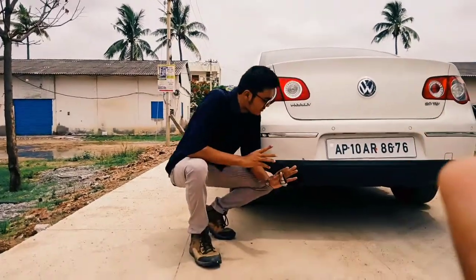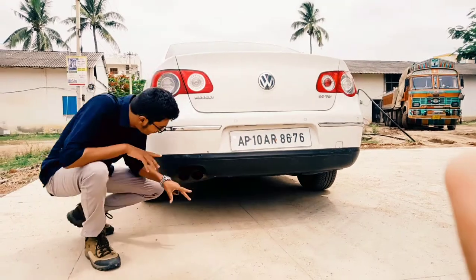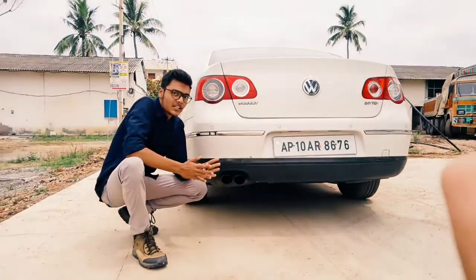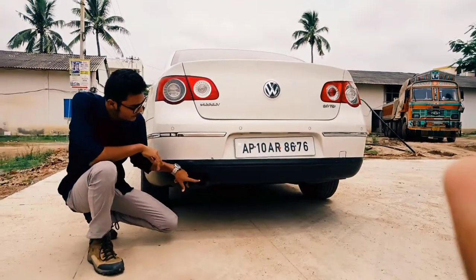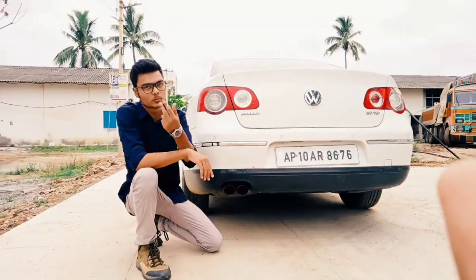The tyre size is 215/55 R16 tyres — these are Apollo tyres. By the way, these are low-profile tyres, so you can see the tyres are a bit flat. And you get a dual tip exhaust over here on both sides. Now let's move on to the interior.